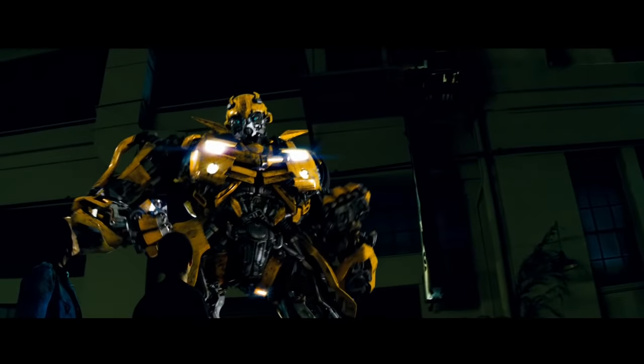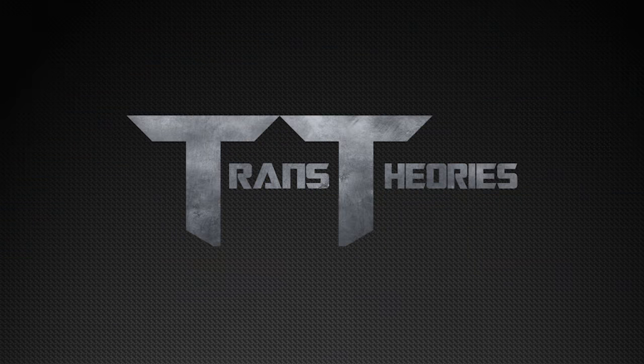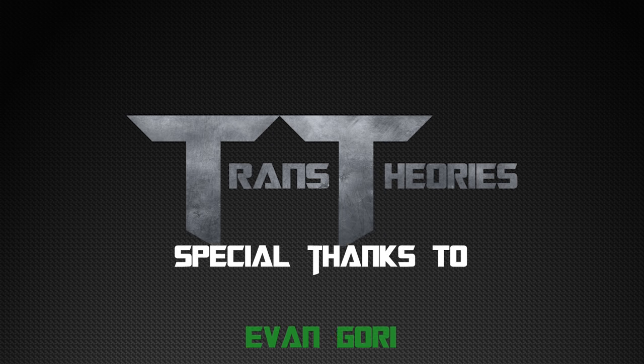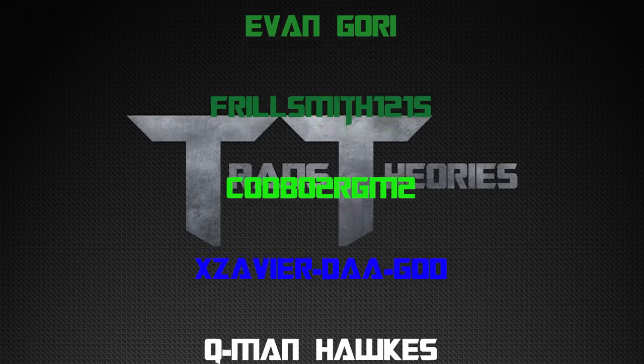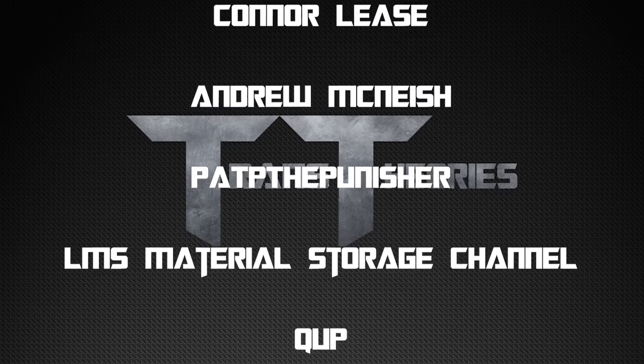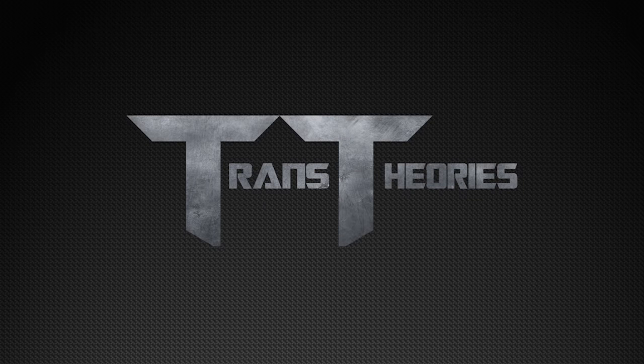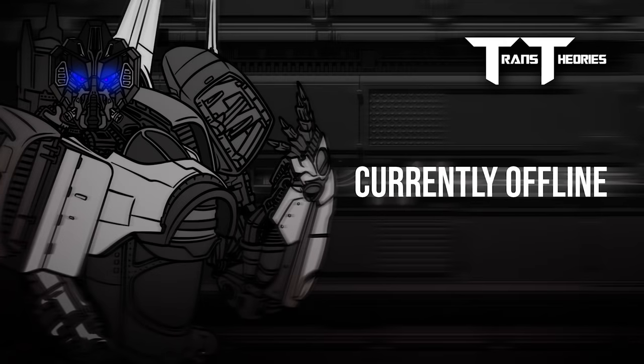And just like that, now you know why Transformers are dirty in robot mode and squeaky clean in vehicle mode. I hope you guys enjoyed this video, and if you have not already, check out the Fixing Transformers playlist for some more awesome theories. Thank you to all my Patreons and channel members for supporting the channel — thanks to you guys, Trance Theories is where it is today. And as always, if you enjoyed the video, consider dropping a like because it does help the channel a lot. Keep on theorizing. We'll see you next time.